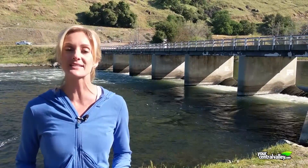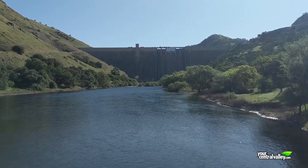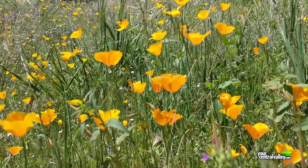Hi Central Valley, I'm Lauren Wallace and today we're driving over two hours east of Fresno, well past Pine Flat Dam. The Kings River Trail is exactly where we want to be today. We're coming out of our wet season and the wildflowers are in full bloom. Let's keep driving to the Sierra National Forest so we can get on the trail.